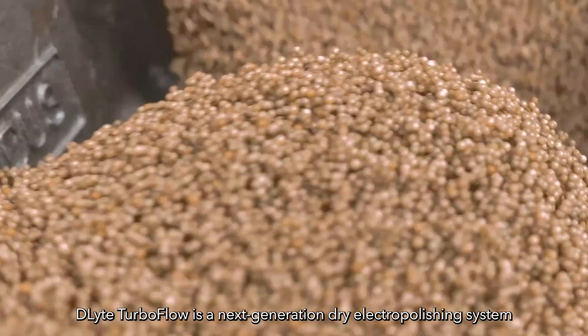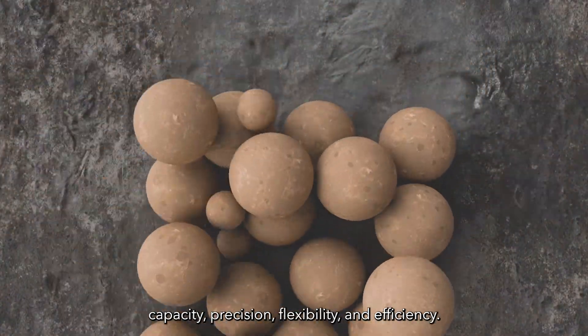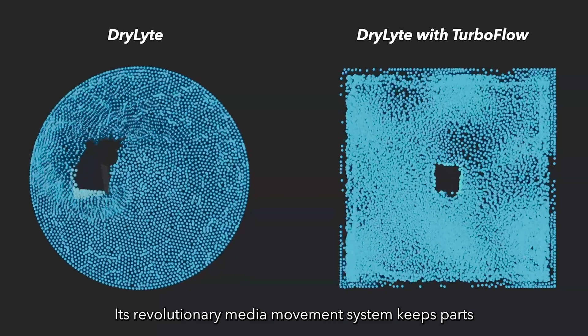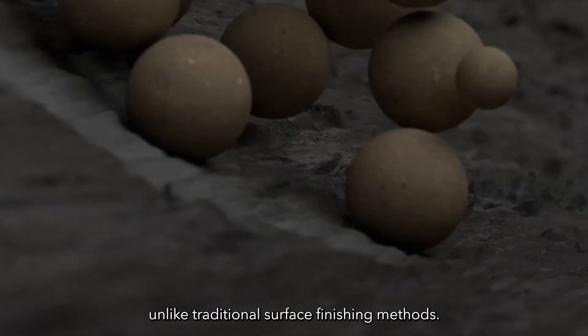Delight Turbo Flow is a next-generation dry electro polishing system built to meet the toughest industrial demands with unmatched capacity, precision, flexibility, and efficiency. Its revolutionary media movement system keeps parts completely static during the process, unlike traditional surface finishing methods.